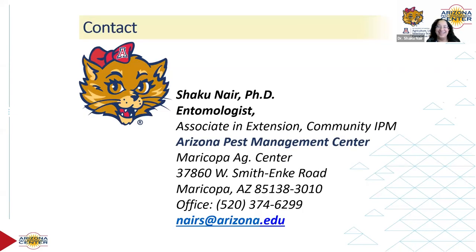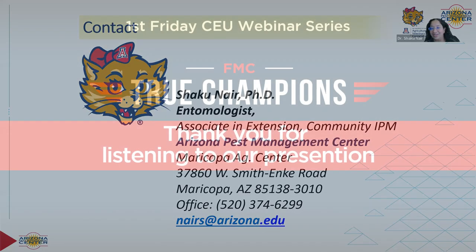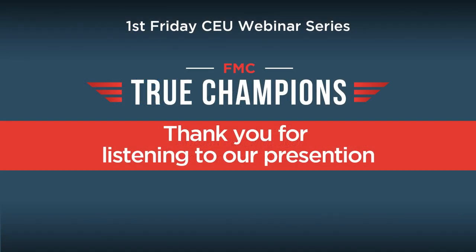This was a really great and informative presentation. Thank you very much, Dr. Nayir. Thank you.